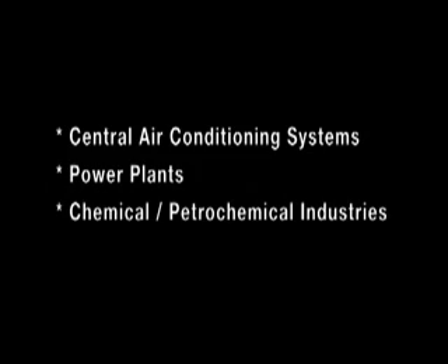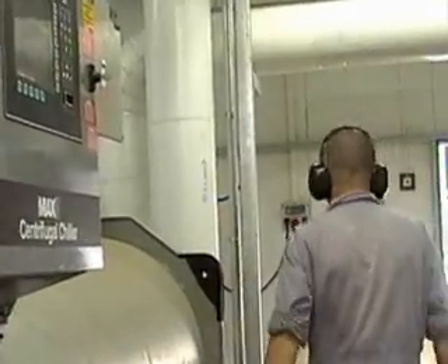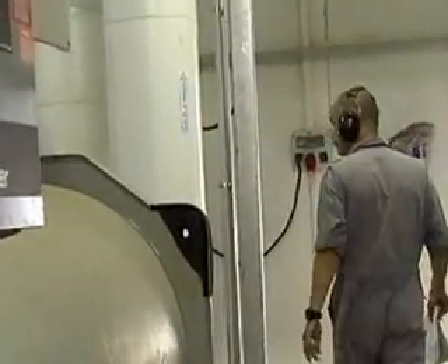CQM cleaning systems are ideal for a wide range of applications. CQM users enjoy multiple savings which begin immediately.